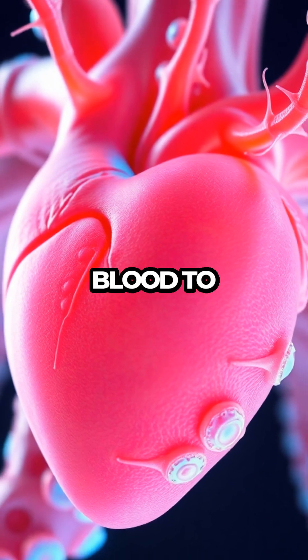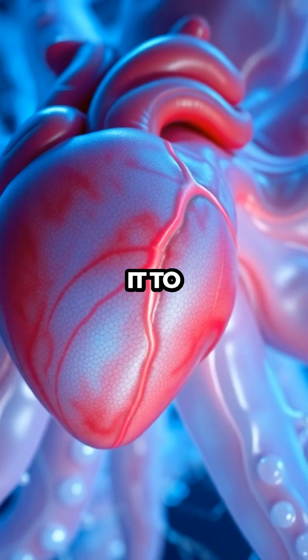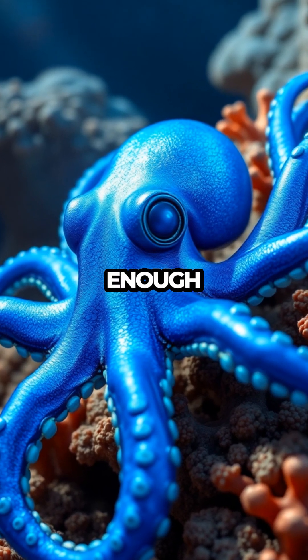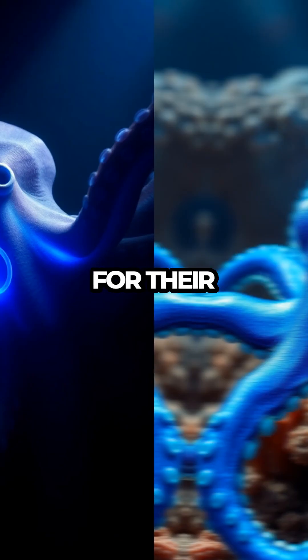Each heart has its own job: to pump blood to the gills, while the third circulates it to the rest of the body. This unique setup ensures their entire body gets enough oxygen, a crucial adaptation for their deep-sea lifestyle.